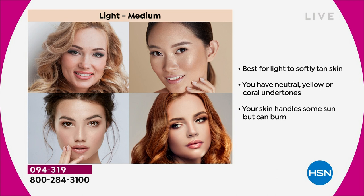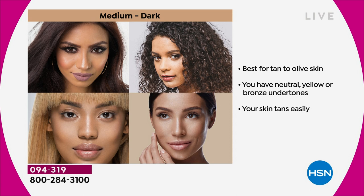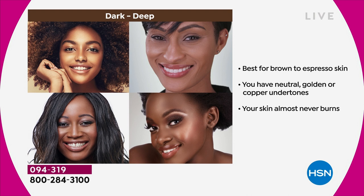This does both - so light medium, as you can see, light to softly tanned skin with neutral yellow or coral undertones, your skin can handle some sun but it can definitely burn. Medium dark is tan to olive skin with neutral yellow or bronze undertones - if you go outside and your skin tans very easily, medium dark is for you. And dark deep is best for brown to espresso skin with neutral golden or copper undertones, or your skin almost never burns.